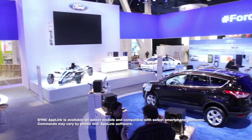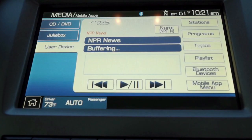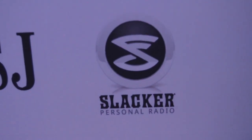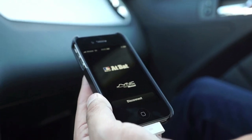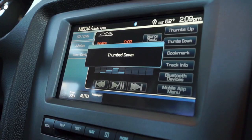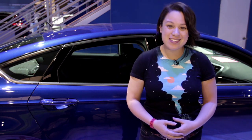Sync AppLink puts you in command of some of your favorite apps while on the go. Sync AppLink allows you to stay in the know with NPR's award-winning news app, navigate songs and stations on Pandora, access Slacker Radio's huge list of stations, or even keep up with your favorite baseball team via the MLB AtBat app. Better yet, you can launch and control all of these apps with simple voice commands. Sync AppLink is just another example of Ford's commitment to keeping you connected while on the go. Thanks again to Ford for powering Mobile Geeks' CES Special.